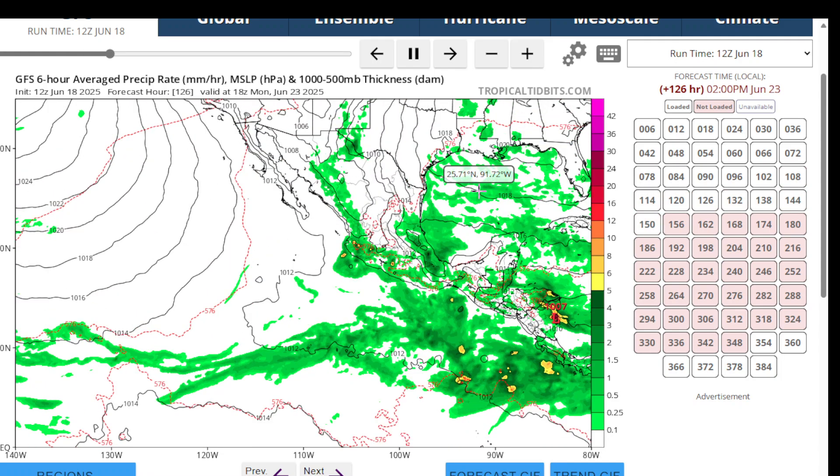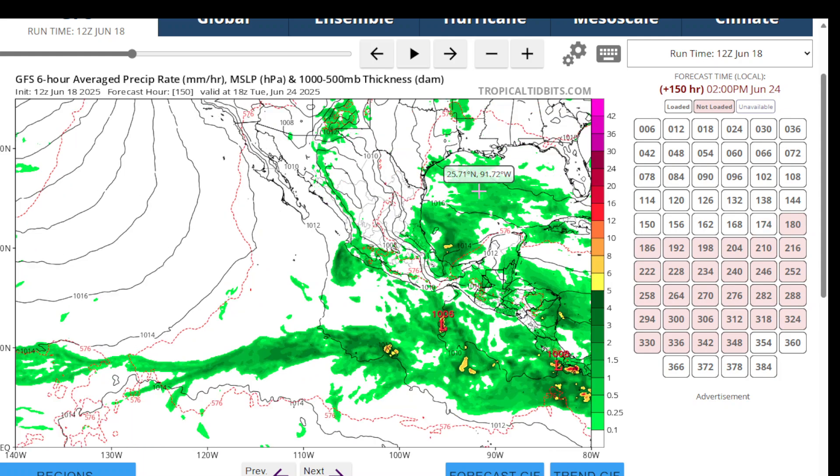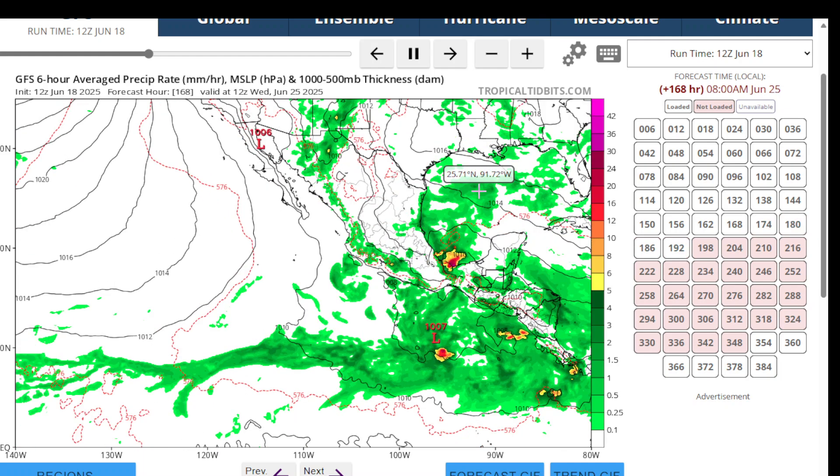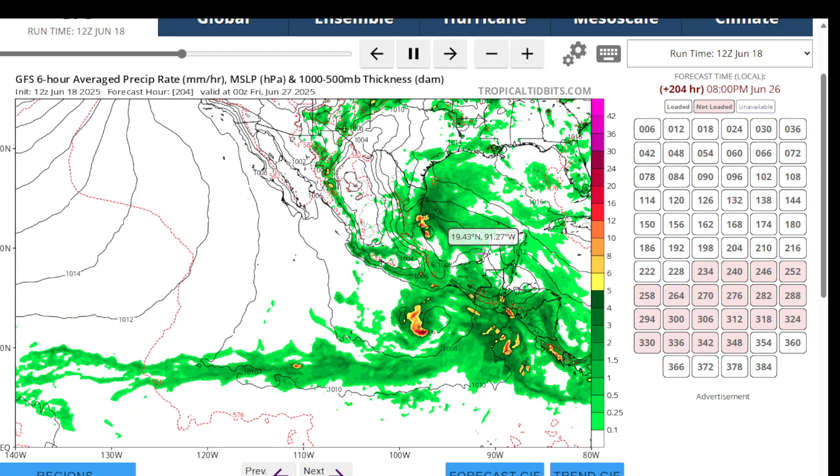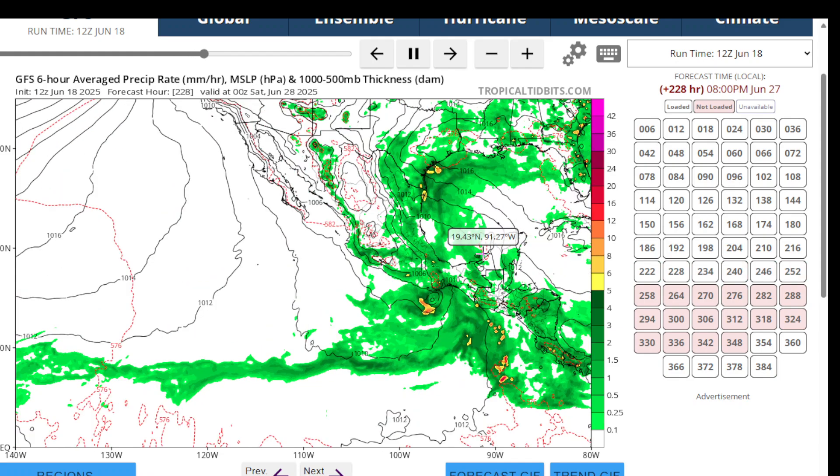The GFS doesn't have anything developing. So for the rest of June, we don't see anything trying to develop in the Atlantic. But on the Pacific side, the GFS model has something else forming and hitting almost exactly the same spot where Eric is about to hit.